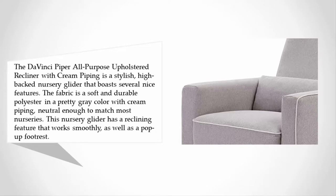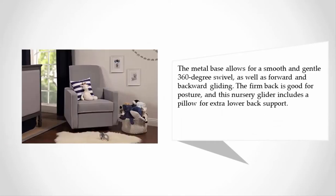The fabric is a soft and durable polyester in a pretty gray color with cream piping — neutral enough to match most nurseries. This nursery glider has a reclining feature that works smoothly, as well as a pop-up footrest. The metal base allows for a smooth and gentle 360-degree swivel, as well as forward and backward gliding.